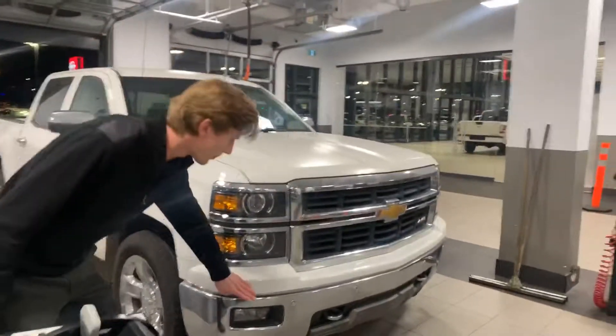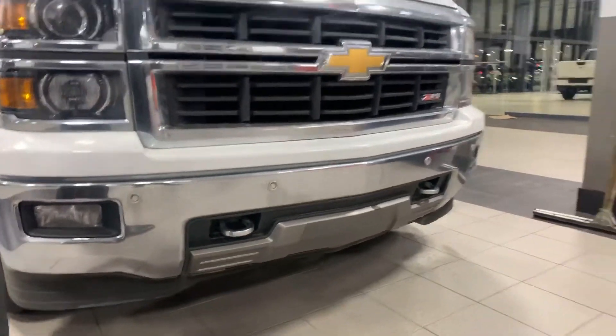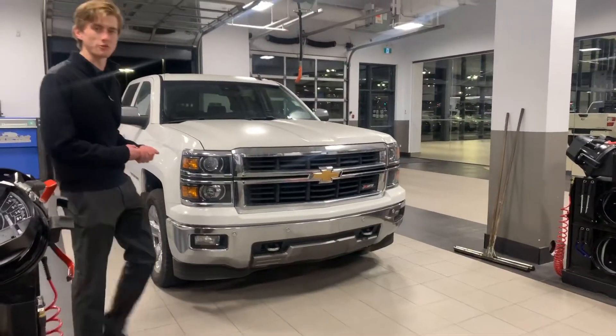On your front bumper you will have two tow hooks as well as four sensors all the way along your bumper. Those will notify you if you come anywhere close to an object — it will actually vibrate through your seat.